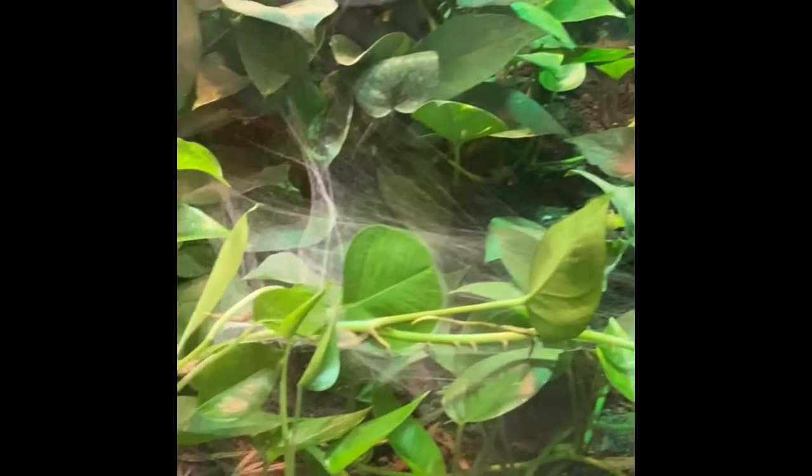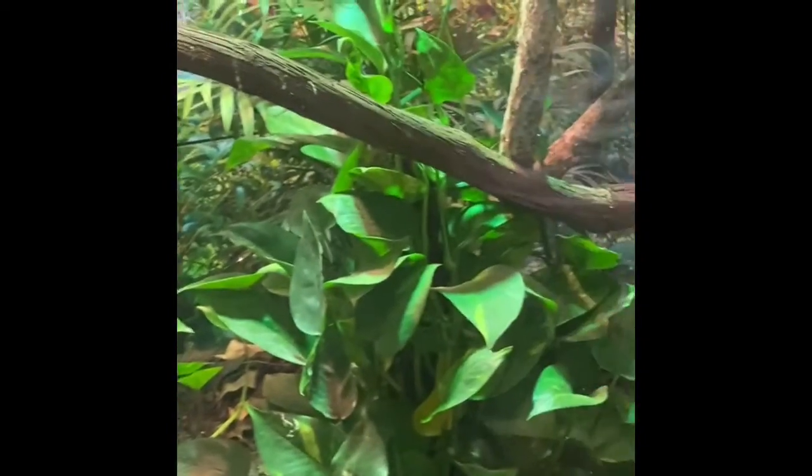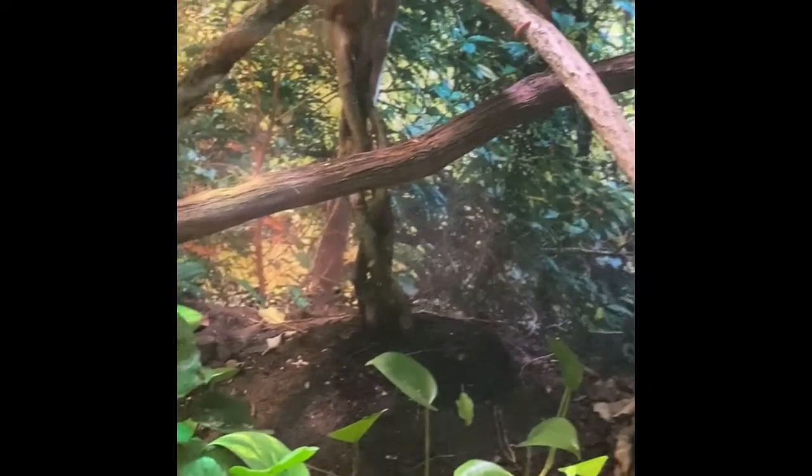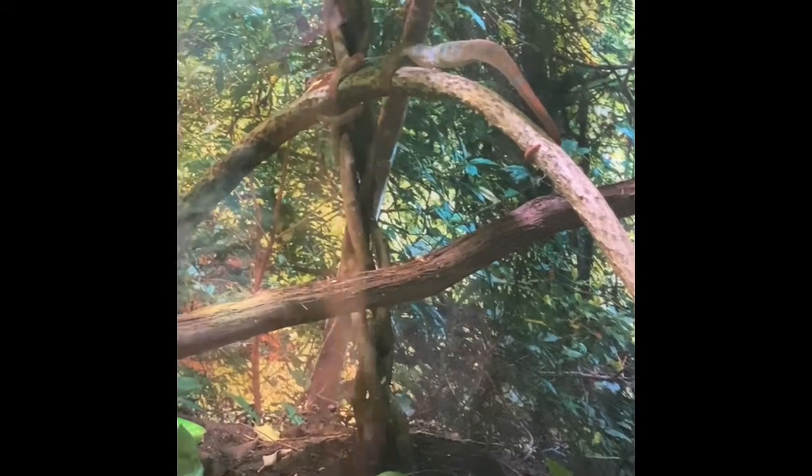All or most of our exhibits are bioactive, so we have live plants, and we also have live little insects that help clean and keep it like a living ecosystem. Sometimes there'll be spiders, which actually help control things like fruit flies that get in there.